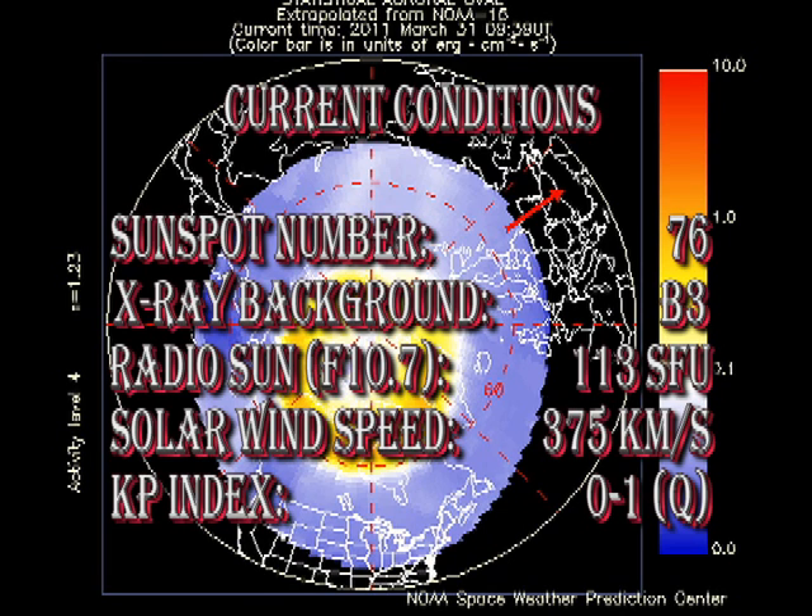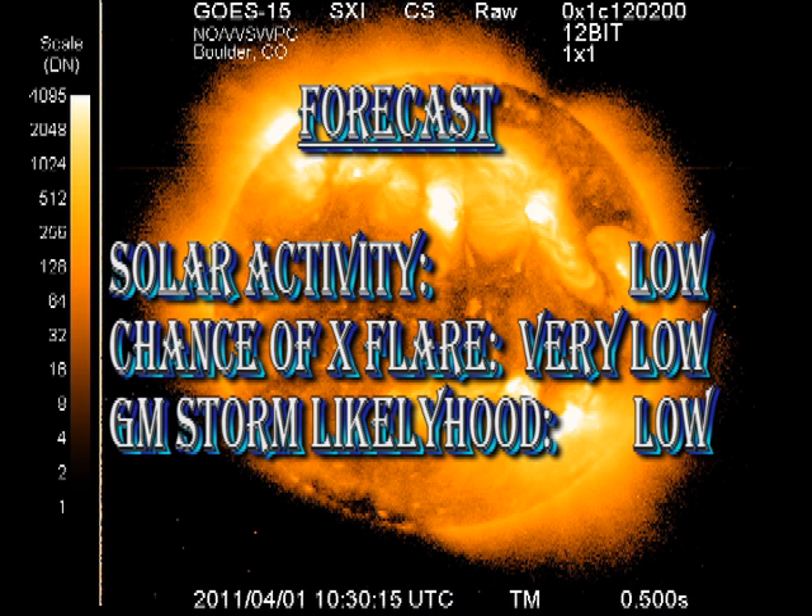So in summary: because of the loss of those sunspots, the sunspot number is now down to 76. The X-ray background is stable at about B3, and the radio flux is at about 113. Solar wind speed has freshened a little to 375 km per second. Over the last 24 hours, the KP index has varied between 0 and 1, which is classified as quiet. We expect those same sorts of conditions to continue for the next 24 hours.